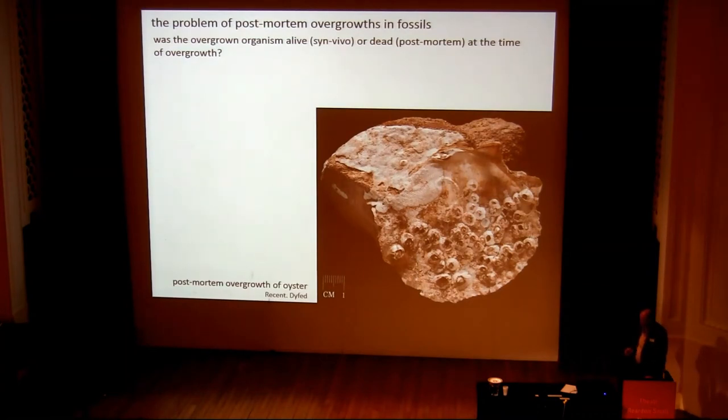One of the things which has held people back from working on overgrowth in hard substrate communities is the problem of post-mortem overgrowth. Was the overgrown organism alive — in vivo — at the time of overgrowth, or was it dead — post-mortem — at the time? You can see in a specimen like this, a cobble encrusted by an oyster. The oyster was obviously dead at the time it was overgrown by that bryozoan, and at the time it was fouled by these barnacles — because this is the inside of the oyster.